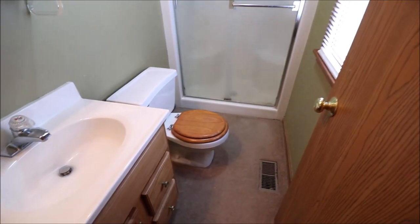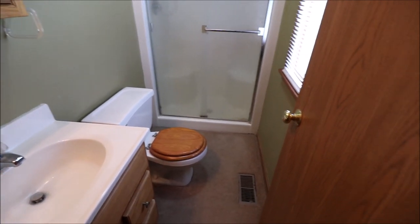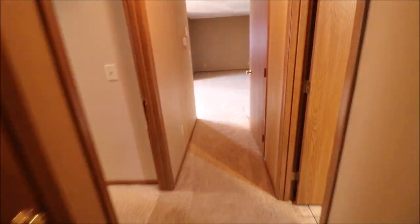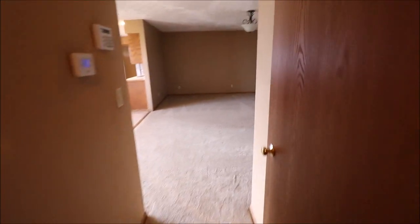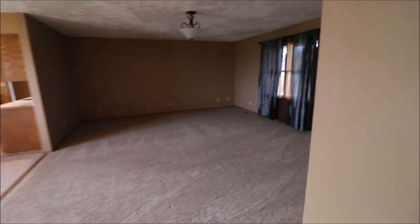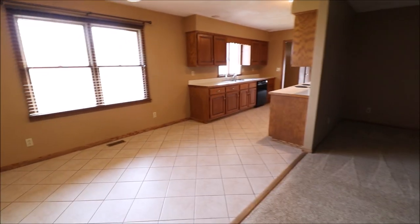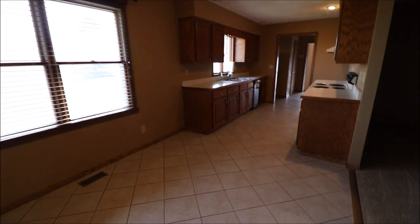And then another full bathroom — this one is with a walk-in shower. So we have two full bathrooms, a half bathroom, an oversized two-car garage plus an oversized one-car garage. So you really have the capacity of probably a four-car garage, but we're going to call it a three-and-a-half car garage.